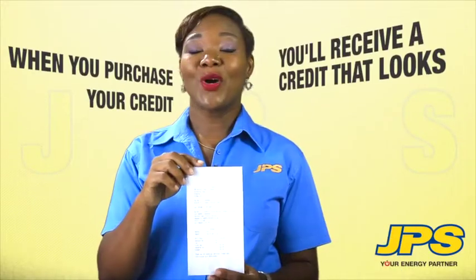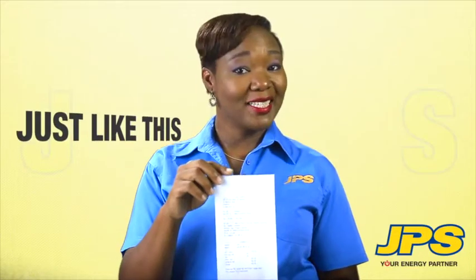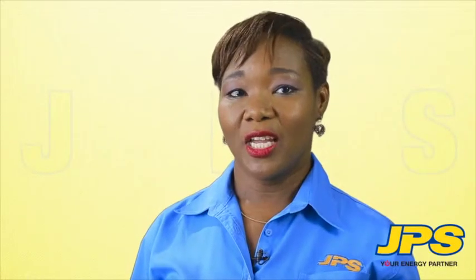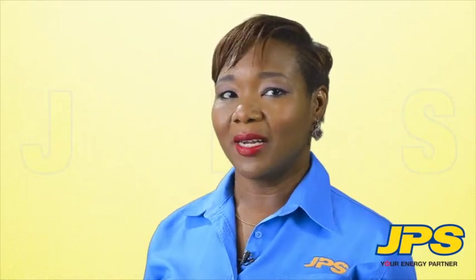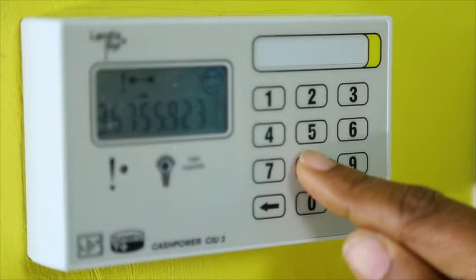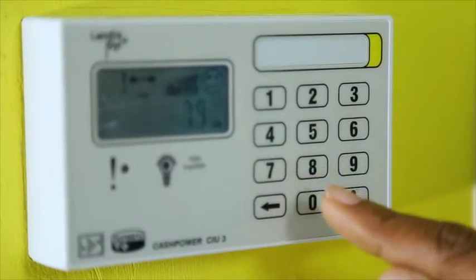Step 2: When you purchase your credit, you'll be given a receipt that looks just like this one. Step 3: To top up your prepaid meter, simply enter the unique 20-digit number using the keypad on your customer interface unit.